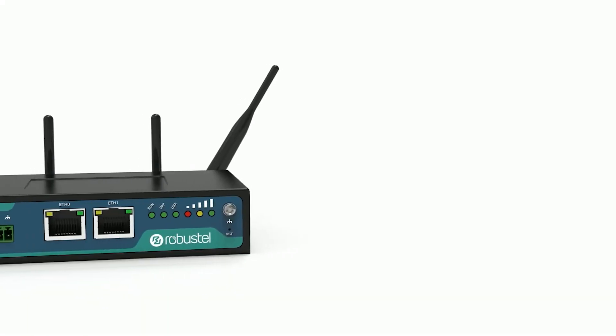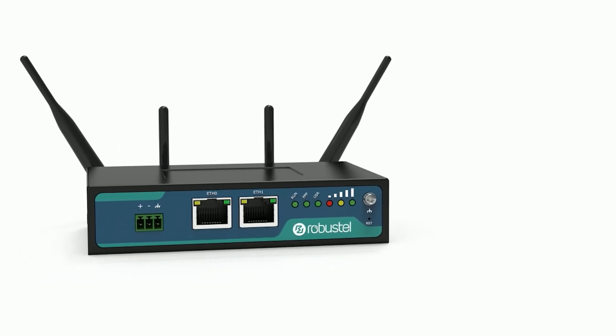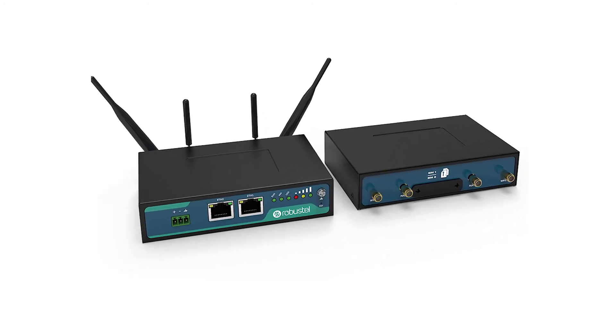The R2000's rugged housing, highly flexible programming, and efficiency with cellular communications offer you one of the most cost-effective VPN gateways and routers for your IoT deployment anywhere in the world.